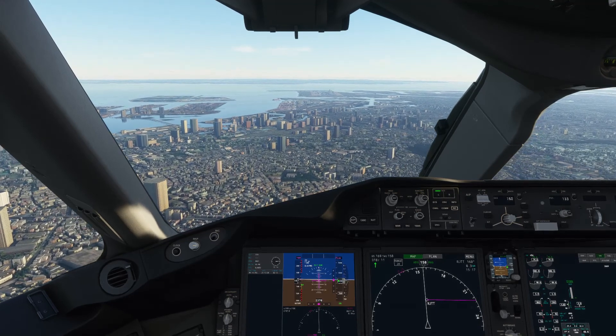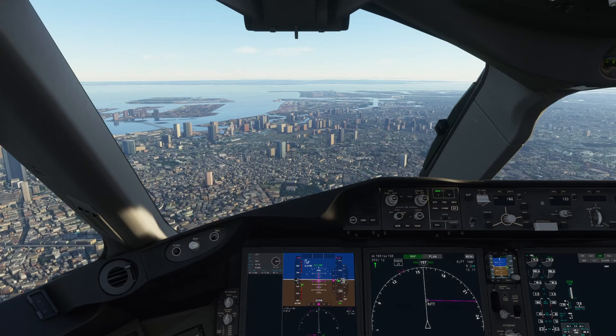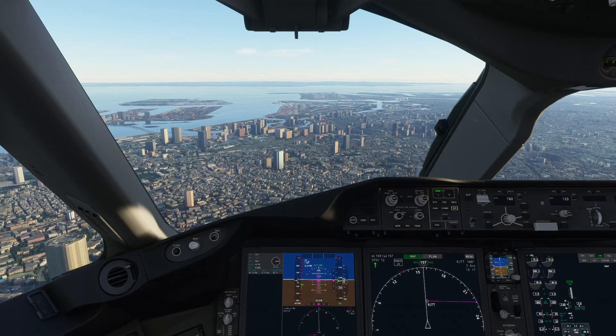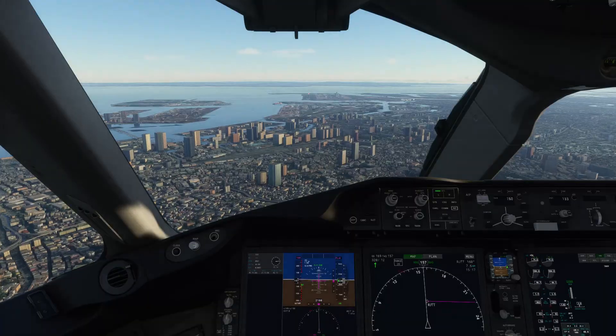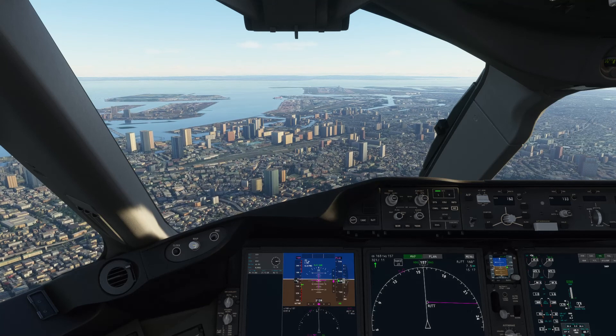All Nippon 6-4, exit runway when able. All Nippon 6-5-6, go around. All Nippon 6-4, contact ground on 1-1-8 decimal 2-2-5. Going around, All Nippon 6-5-6.